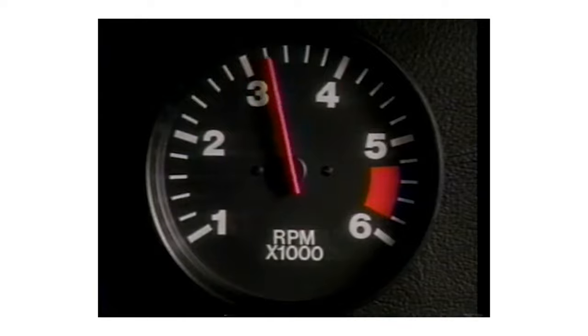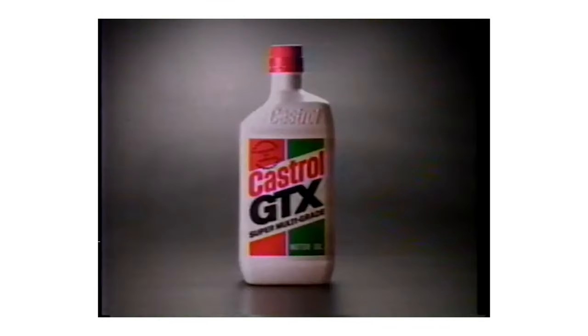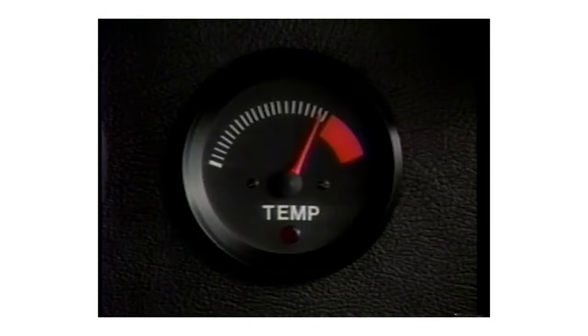Castrol GTX has been around seemingly forever. I remember the old viscosity breakdown ads back in the 80s — that was Castrol GTX. You can still buy a regular Castrol GTX today, but you can also buy Castrol Classic GTX. We're gonna get into the details and go beyond just regular oil analysis looking at what's inside the bottle in this video series.